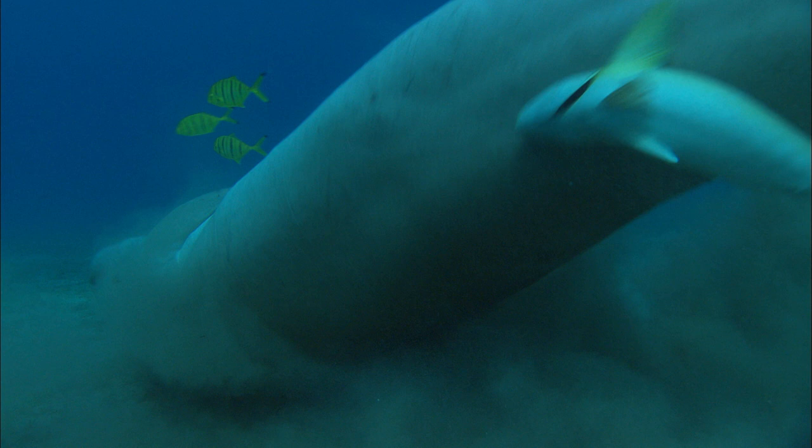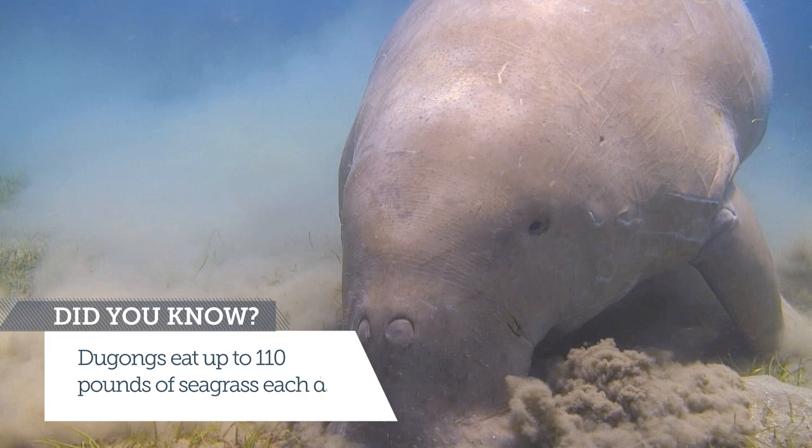Dugongs live in shallow water habitats and in areas that have extensive seagrass beds, because they are seagrass community specialists — they feed on different types of seagrass.